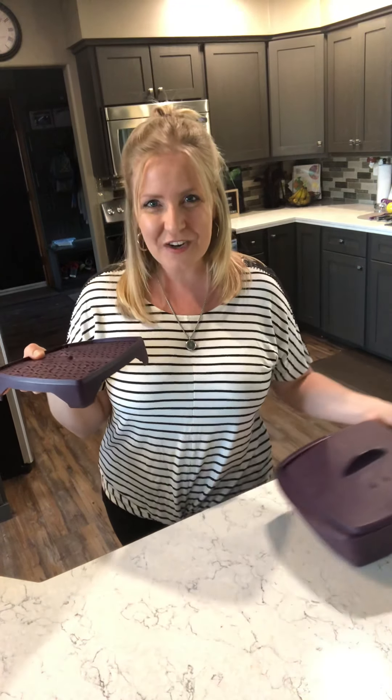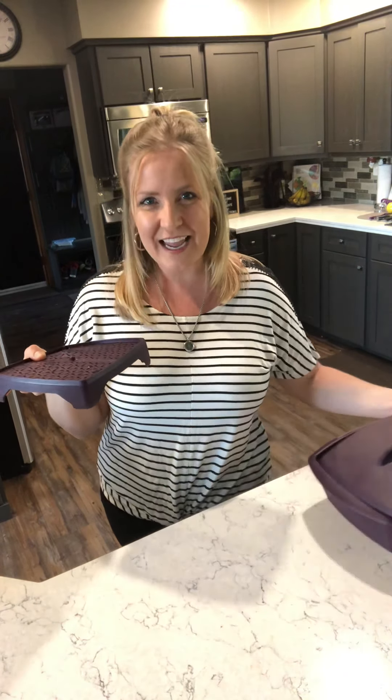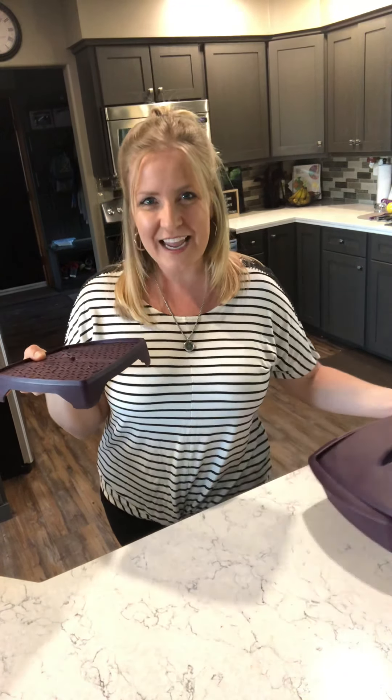The beautiful thing about this multi-purpose steamer is it also comes with this divider tray so you could do multi-levels when you're cooking. But on its own, this little tray is like a little magical tray — it dehydrates your food when you use it on its own in the microwave.